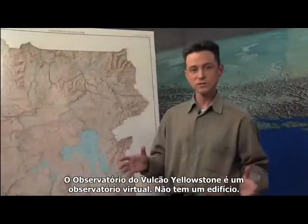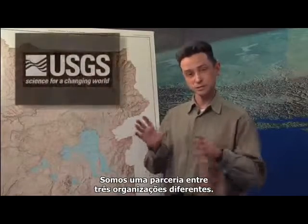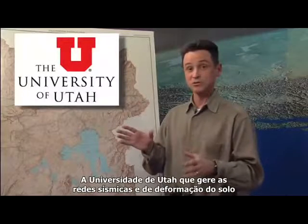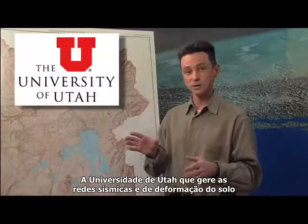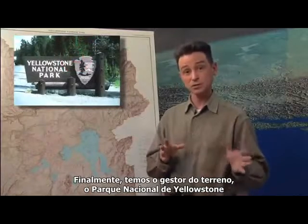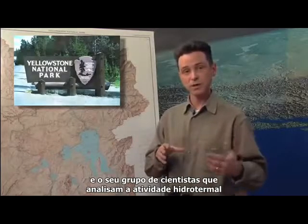The Yellowstone Volcano Observatory is a virtual observatory — there is no building. We're a partnership of three different organizations: the USGS, which runs the volcano observatories; the University of Utah, which runs the seismic and ground deformation networks and does the geophysics involved with volcano monitoring; and finally the land manager, Yellowstone National Park, whose scientists look at the hydrothermal and other geological activity at Yellowstone.